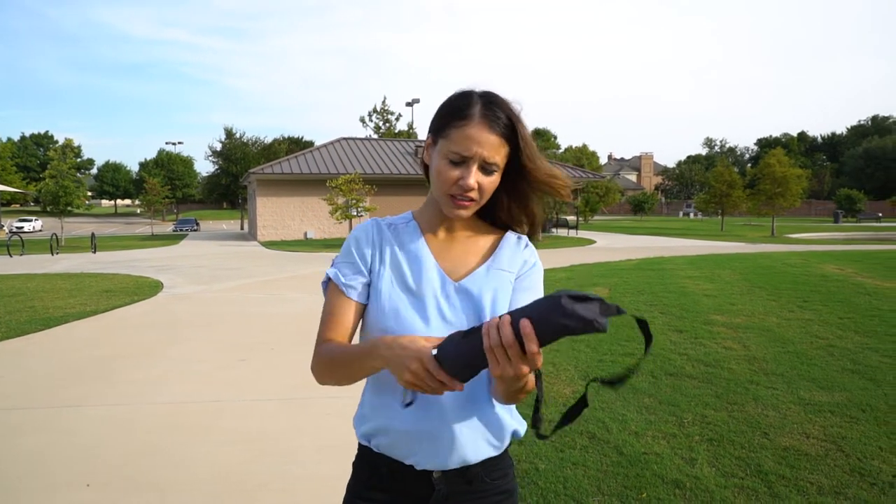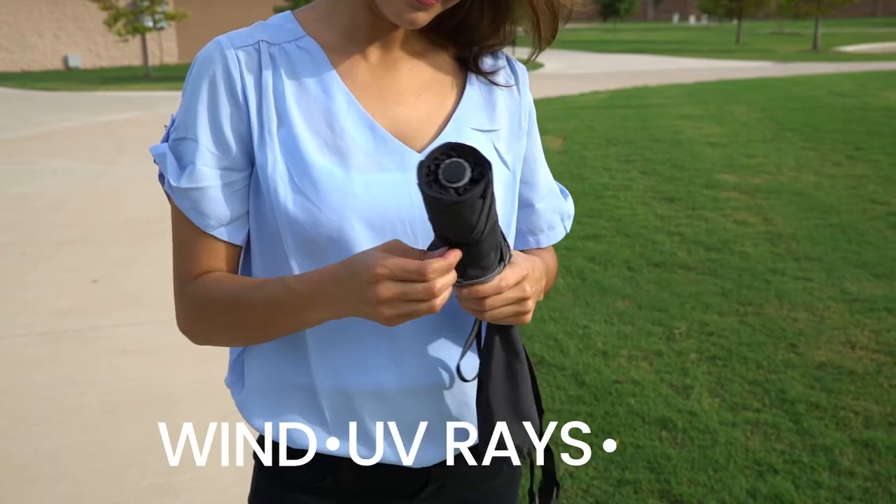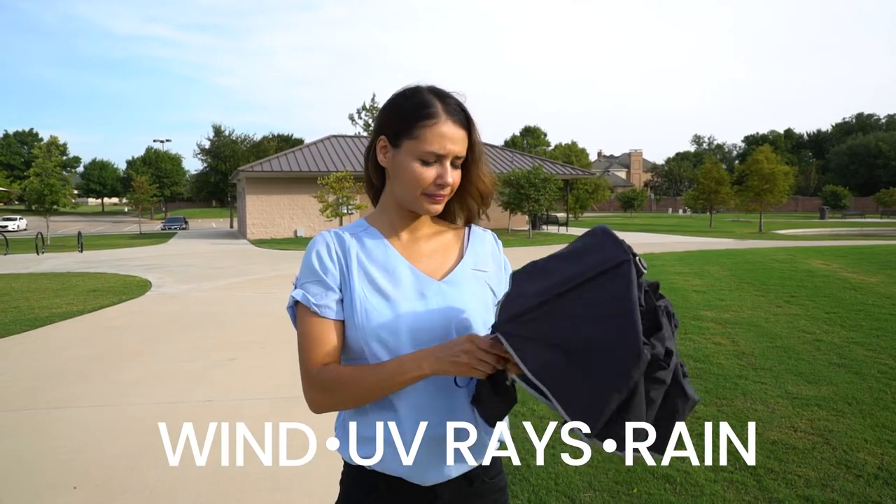The lightweight RainShield Umbrella protects you against wind, UV rays, and anything Mother Nature throws your way.